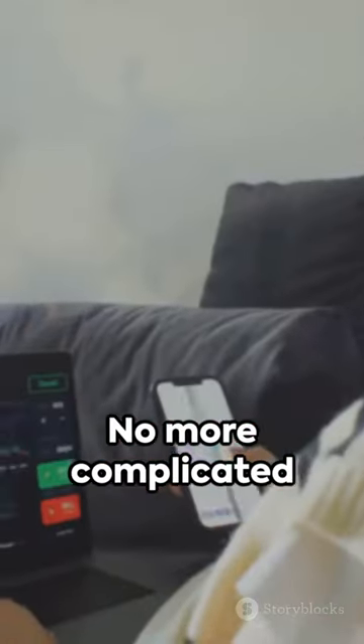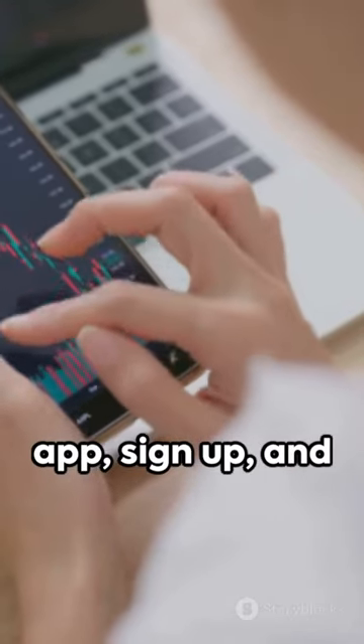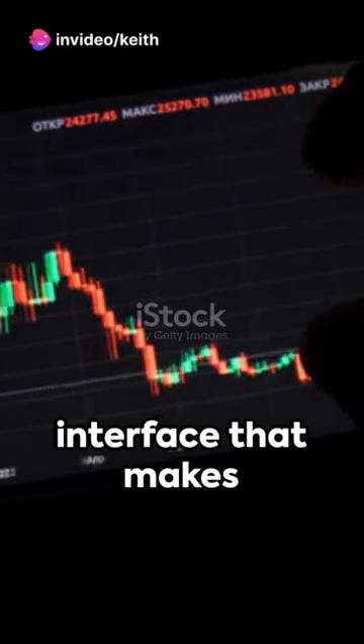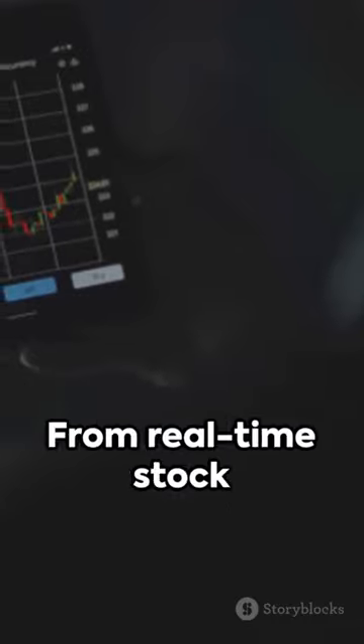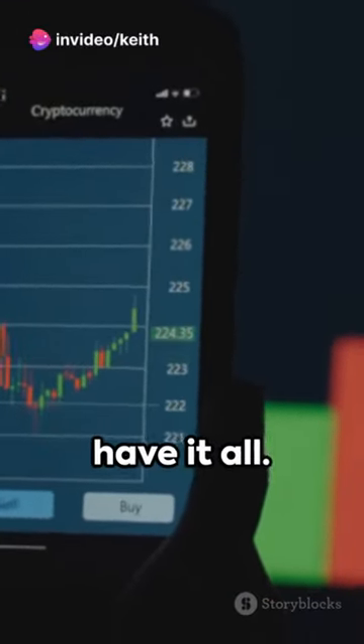No more complicated processes or expensive brokers. Just download the app, sign up, and you're ready to go. These apps offer a user-friendly interface that makes investing accessible to everyone. Whether you're a beginner or an experienced investor, you'll find the tools and resources you need to make informed decisions — from real-time stock quotes to educational materials, these apps have it all.